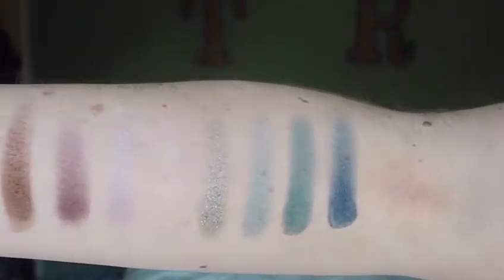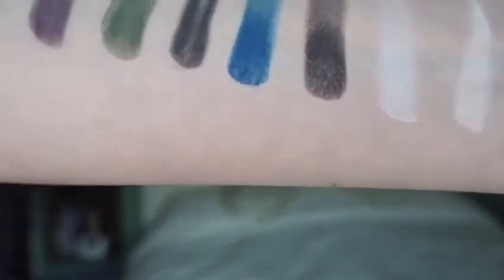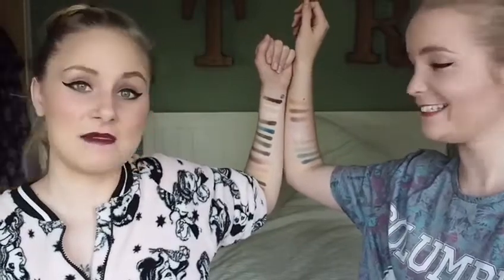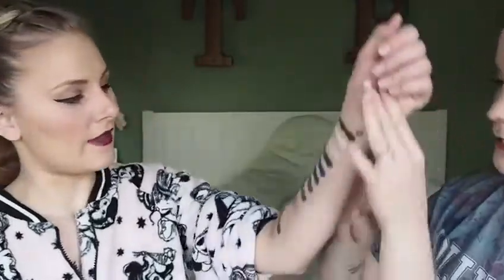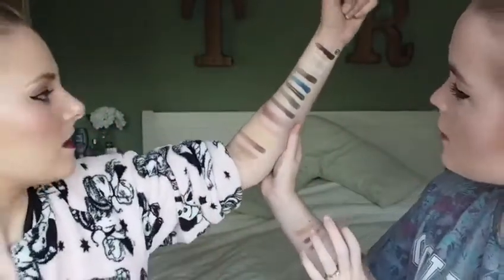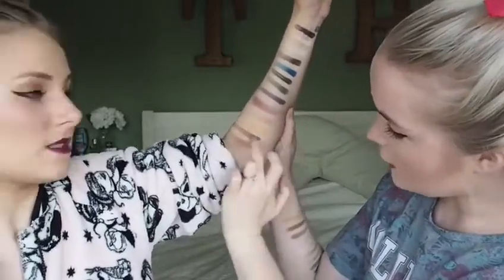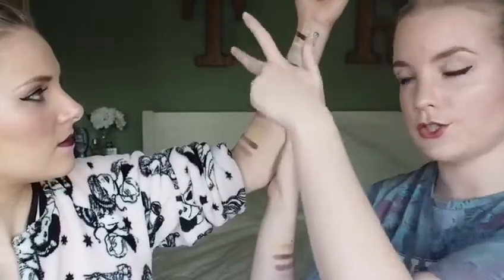So we just swatched them — I've got the mattes and Rose has got the metals. Even swatching them was a nightmare. The pigment on the metals was really good but doing that was hard work. Look at the mattes — Charlie did that three times over and it's still patchy going through there. We were literally just rubbing a finger in it and doing one swipe, some needing multiple attempts.